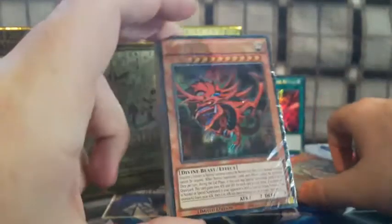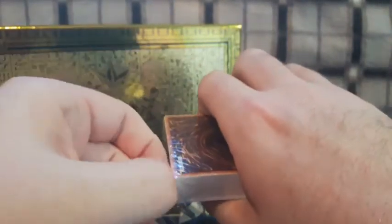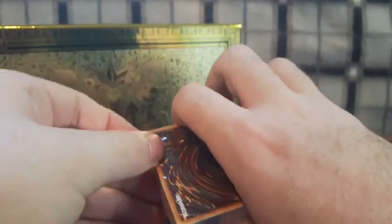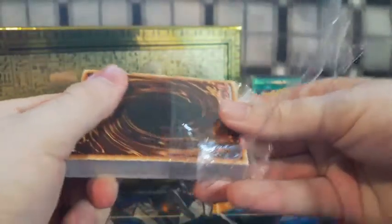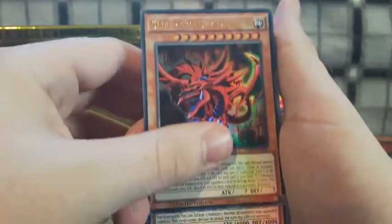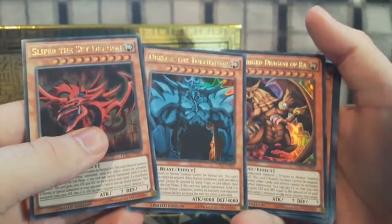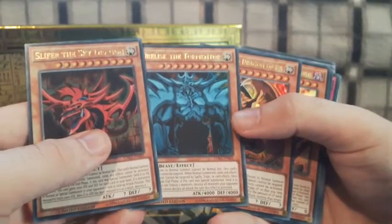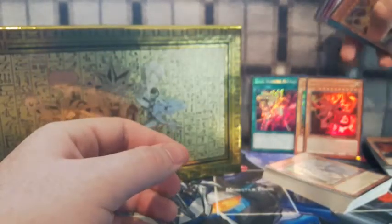Now let's swap it around to Yugi's deck — the final deck! Oh my god, Yugi's deck is so strong we can't even break the seal. There we go — Yugi blessed us! Let's get to the final deck, my hands are literally shaking. We start off with Slifer, Obelisk, and Ra — we've got the three Egyptian God Cards! Those need a pile for themselves.